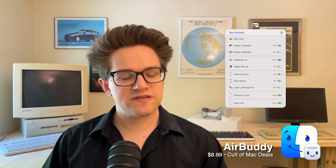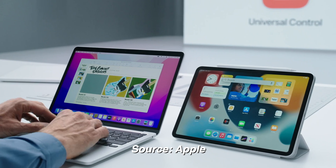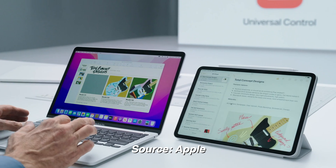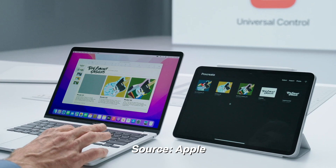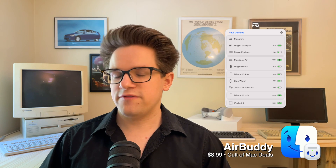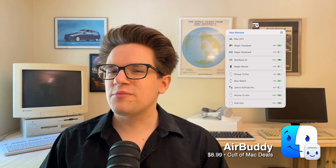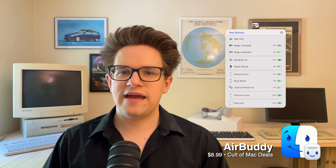If you have both a work Mac and a personal Mac on your desk, you'll really like Magic Handoff. Apple will let you share a keyboard, mouse, and trackpad between two Macs with their own feature called Continuity Keyboard, but AirBuddy takes it to the next level, giving you manual control of all of your Bluetooth devices. AirBuddy normally costs $10, but you can find it at just $8.99 through Cult of Mac Deals.